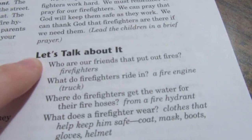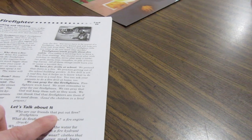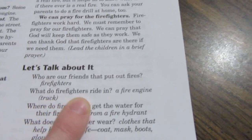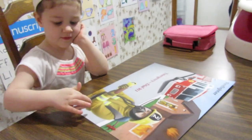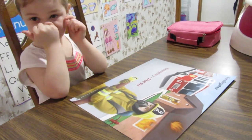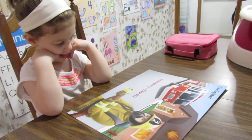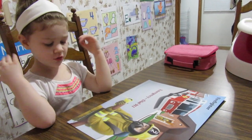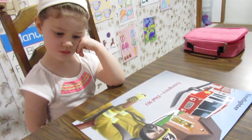We just finished our firefighter lesson and read all the way to the end. Now we're going to do the 'let's talk about it' part. I'm going to ask you some questions, Sarah — answer them carefully. Who are our friends that put out fires? Firefighters. That's right. What do firefighters ride in? A fire truck — very good, you're a good listener. Where do firefighters get the water for their fire hoses? From the fire hydrant — firefighters can get water from the fire hydrant.